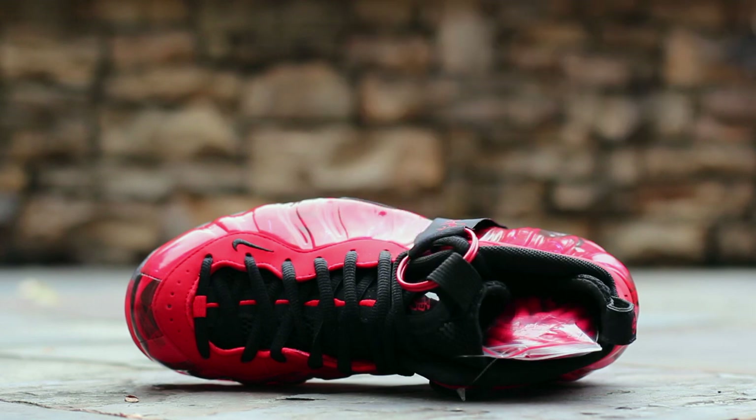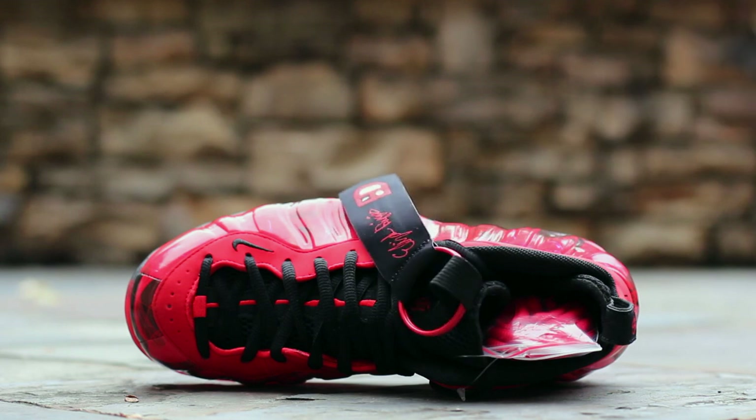The right shoe features a hang tag with Elijah's signature and ED logo, as well as the quote: "We cannot direct the winds, but we can adjust the sails."